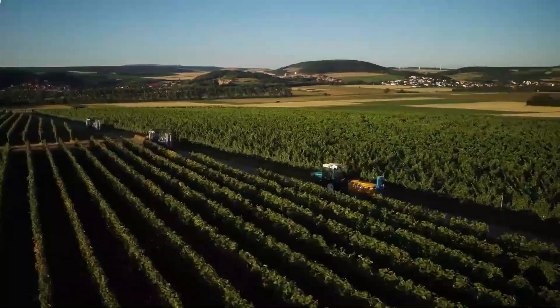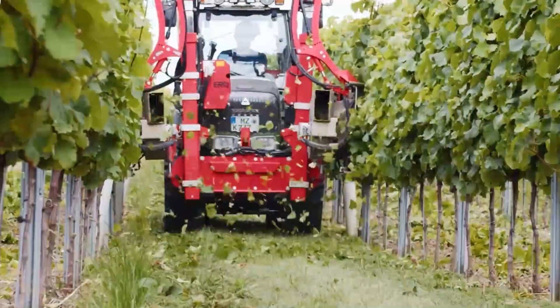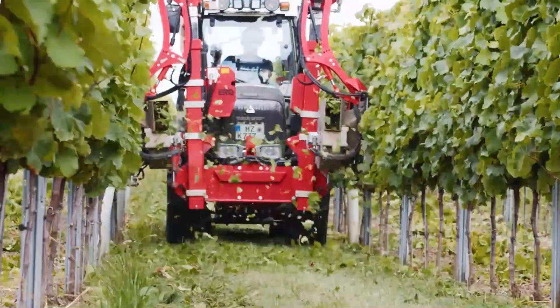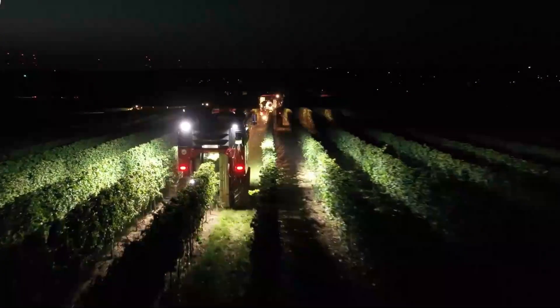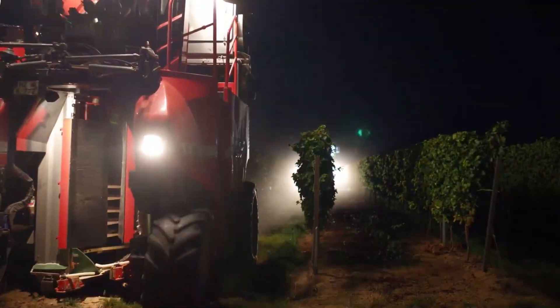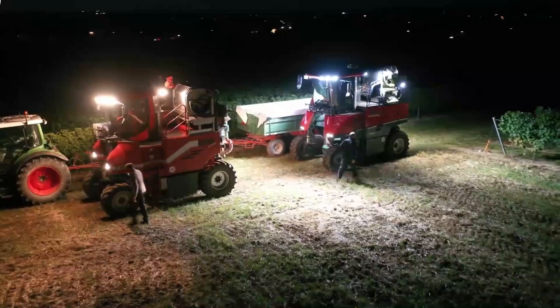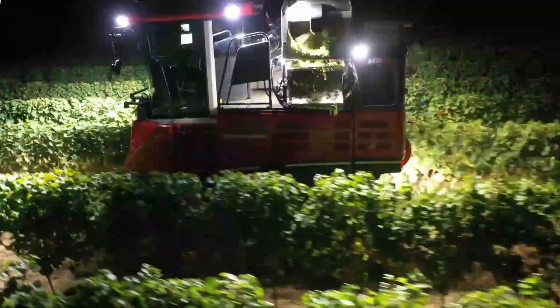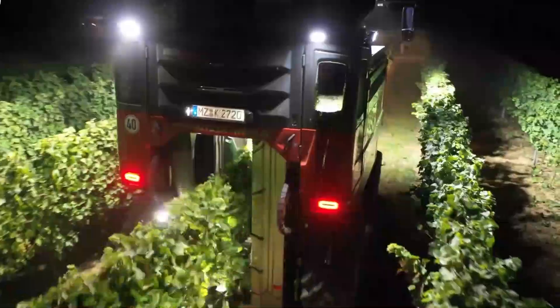Grape Harvester: precision and efficiency in the vineyard. Vineyards all throughout the world come alive with the grape harvest every autumn. To guarantee the best possible flavor and quality, harvesting grapes at the appropriate time is essential, and grape harvesters are essential to this procedure. These devices, which are flexible or specialized for particular grape varieties, boost productivity and cut down on work, enabling farmers to maximize their crop output.